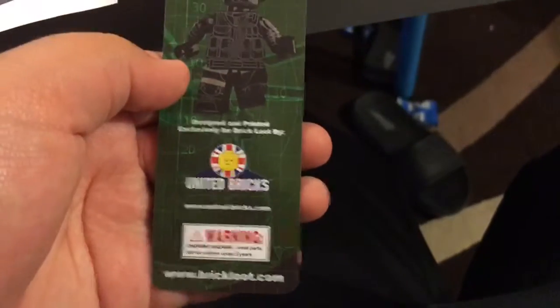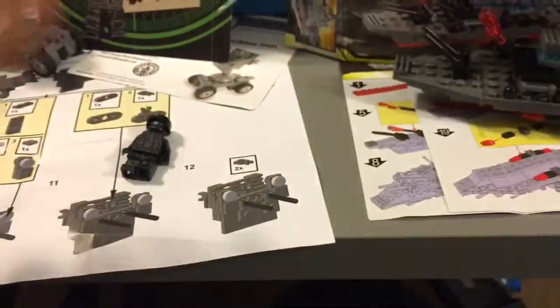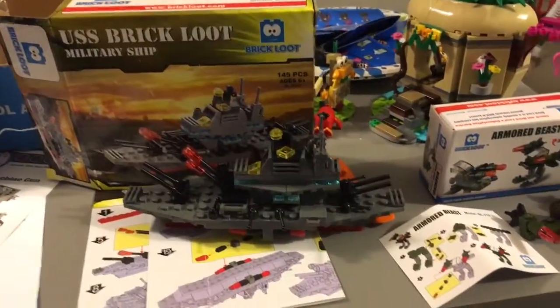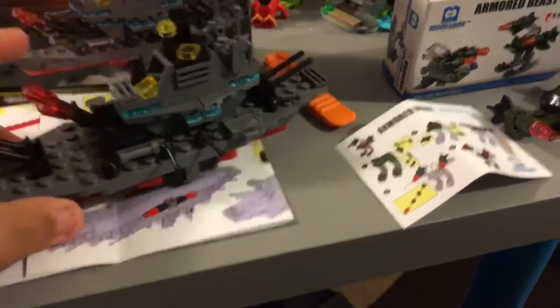There's a brick-printed torso including Brick Loot and Special Officer cool design. Now let's get on to our USS Brick Battles Military Ship. It looks cool — it was kind of hard to build but it's really, really cool at the end.